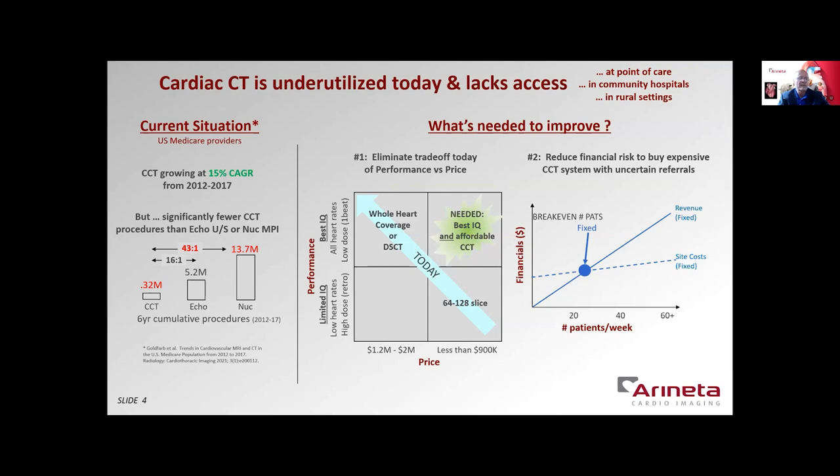Cardiac CT is dramatically underutilized today and lacks access in many point-of-care settings. A recent study in the U.S. Medicare population showed a 43-to-1 ratio of nuclear myocardial perfusion studies versus cardiac CT. So despite the impressive advances in cardiac CT technology and hundreds of studies demonstrating its clinical outcomes and cost-effectiveness, the routine adoption of cardiac CT is lagging. So what's needed to improve access to cardiac CT?